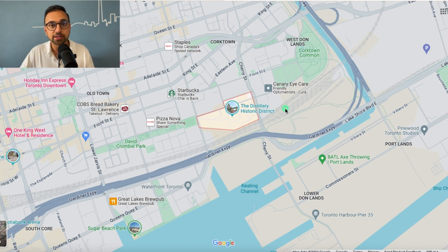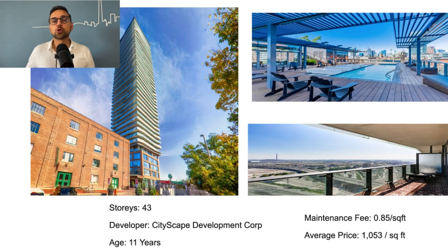The good buildings in the Distillery District are 70 Distillery Lane and 390 Cherry Street — these are sister buildings. They are 43-story high-rises developed by Cityscape Development, 11 years old, with a maintenance fee of 85 cents per square foot. Condos sell for about $1,000 to $1,100 per square foot. I have a few clients living in these buildings and they have nothing bad to say — they're all happy, which is great feedback.